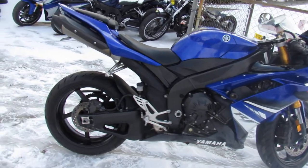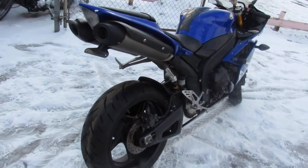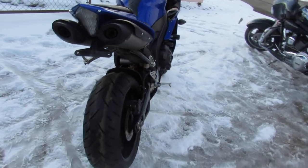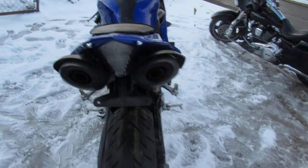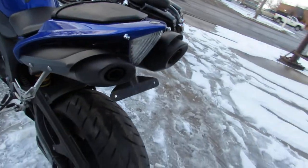Hey guys, Proof of PowerSports.com here doing some videos on some bikes that just came in. This one here, 2008 R1, only 18,208 miles. Nice clean R1, no modifications, except it's got some frame sliders on it.